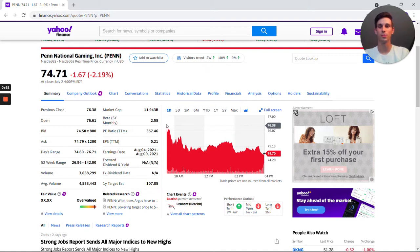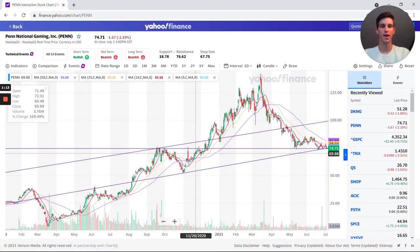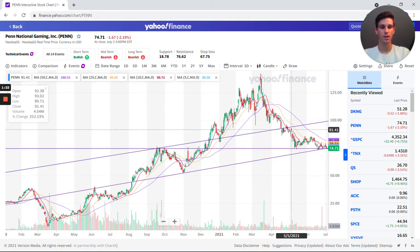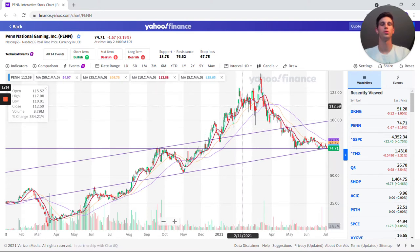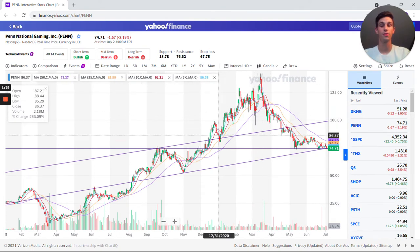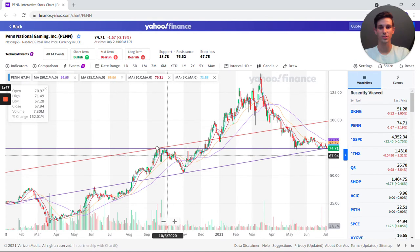I'm going to get into my bullish thesis and why I'm thinking about starting to buy this stock as opposed to other stocks in the gaming and gambling industry. The price was $74 and has been on a downward trend for the past six months. Looking at the technical chart going back almost a year and a half to last February, we can see it peaked in about late March and went all the way up to over $130 — double where it is today.